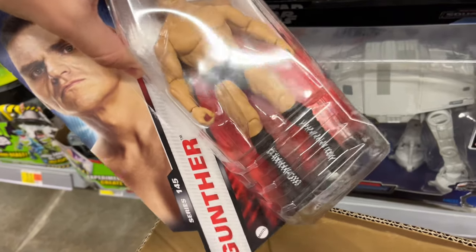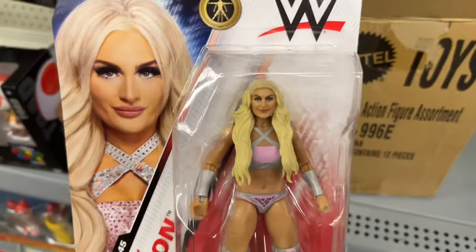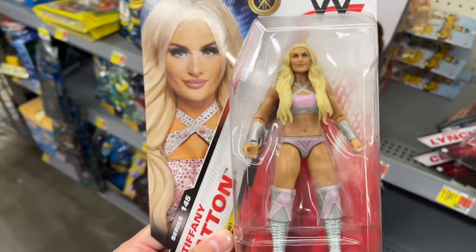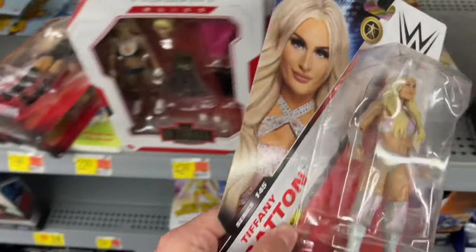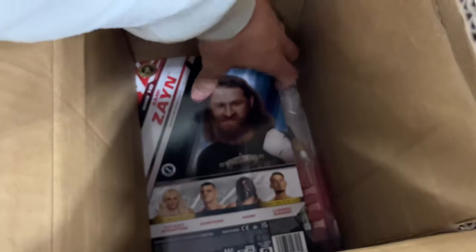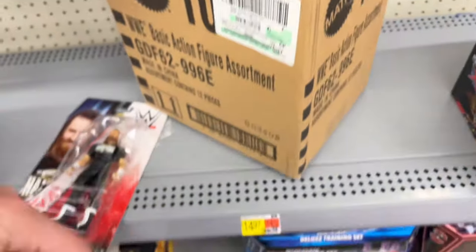If you watched my video from a couple days ago, I ordered two Tiffany Strattons off Amazon and they sent me two Gunthers. So this is the flip side of that. That's three Gunthers — don't do that to me. Okay, thank god — there is Tiffany Stratton! Ordered this off Amazon, got two Gunthers instead. Definitely grabbing that. And they have three Sami Zayn's in the case.